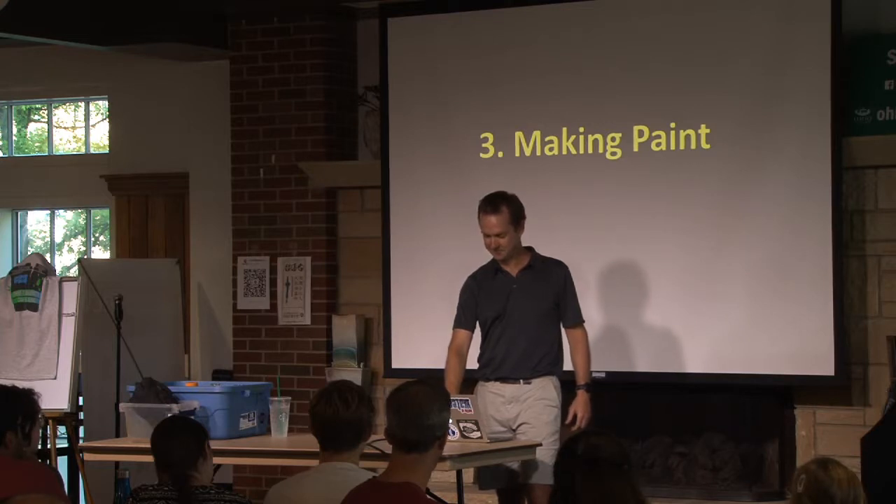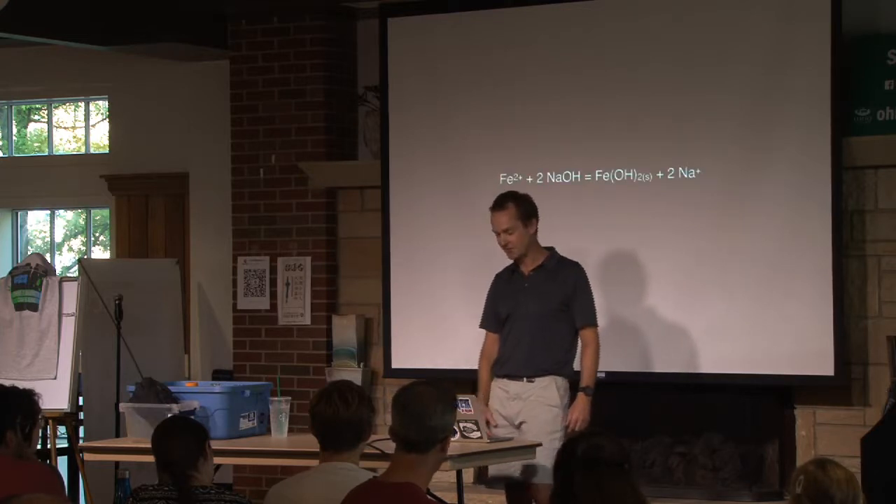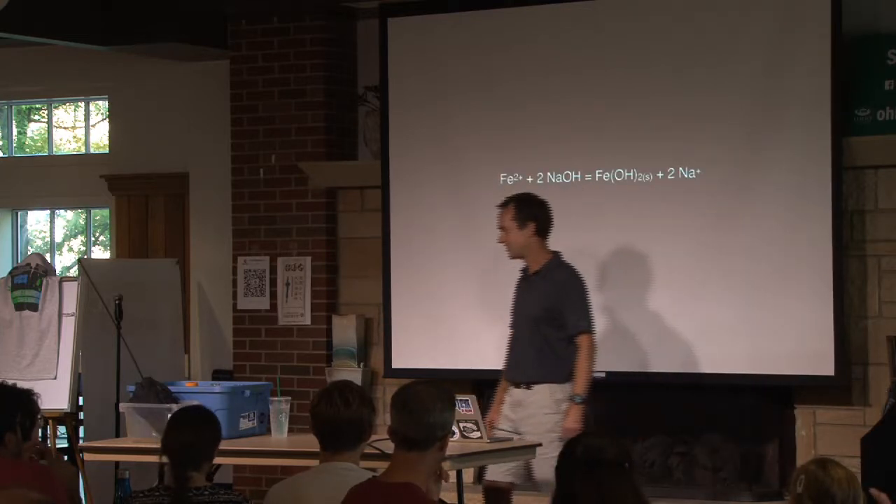What if we built a facility right there, captured the water as it came out of the mine, cleaned it so the clean water went into the stream, and the iron we take out we can then sell? Crazy, right? I was really excited about this, so I started playing around.